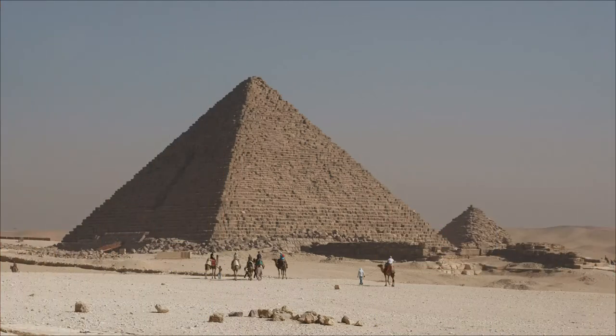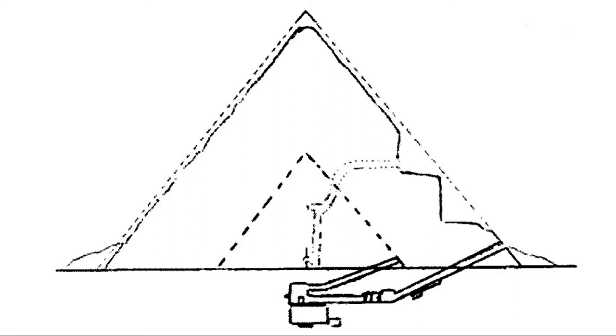The pyramid of Menkaure's original planned height was 65.5 meters or 215 feet, but the structure was completed measuring 61 meters or 200 feet high, with a base of 108.5 meters or 356 feet. The exterior has granite facing, but it was never completed.